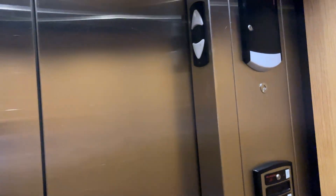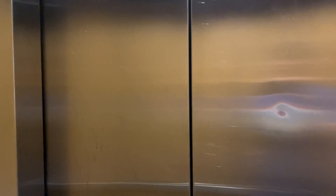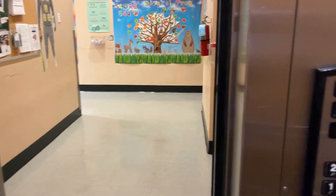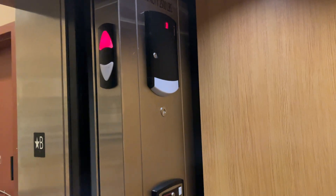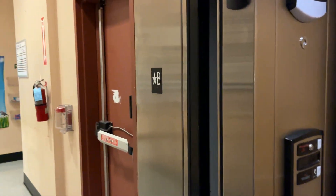Here we are at the basement floor. I'm still surprised. This thing is amazing. Here we go. Let's listen to the motor as we go up to the second floor with a tri-powered Schindler HT.